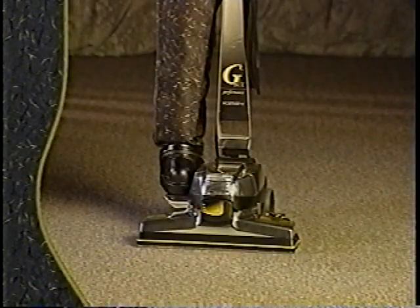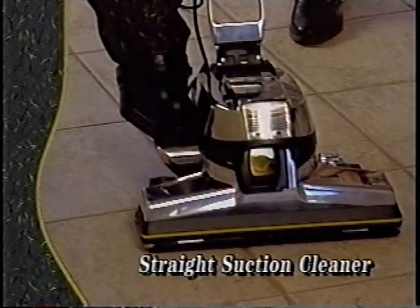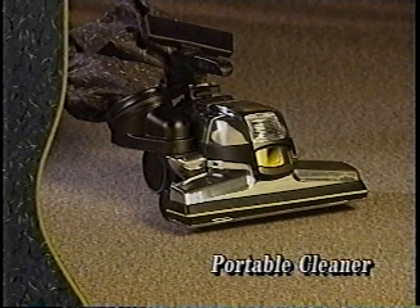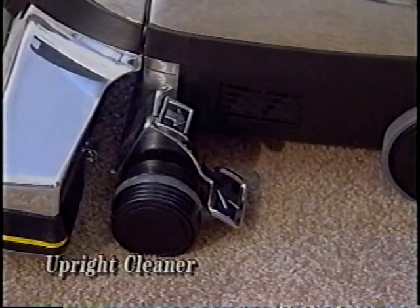Your Kirby G6 is an extremely versatile home care system. In Part 2 we'll cover: using your G6 as an upright cleaner, using your upright as a straight suction cleaner, cleaning hard surface floors, using your G6 as a portable cleaner, and using your G6 to clean carpeted stairs and mattresses.